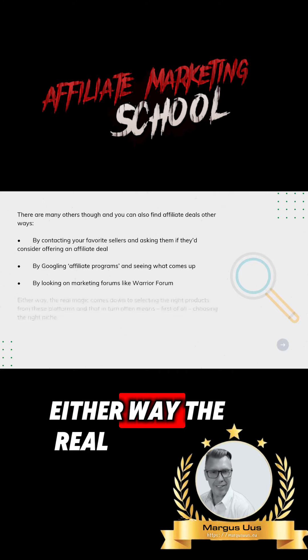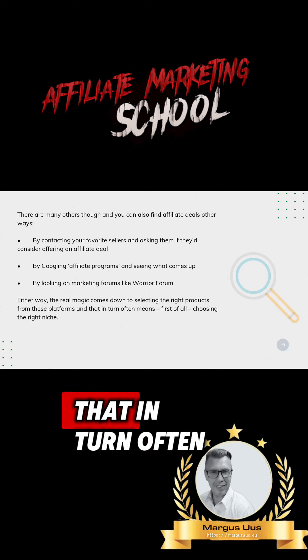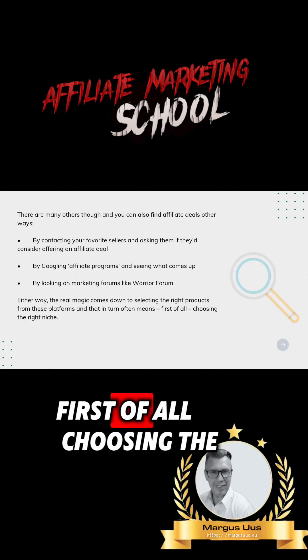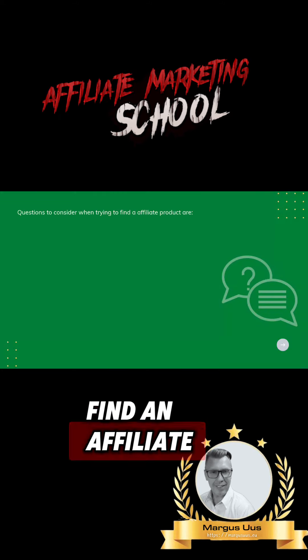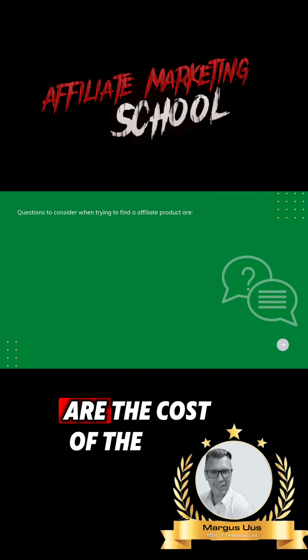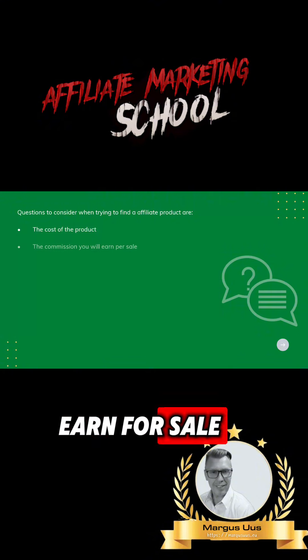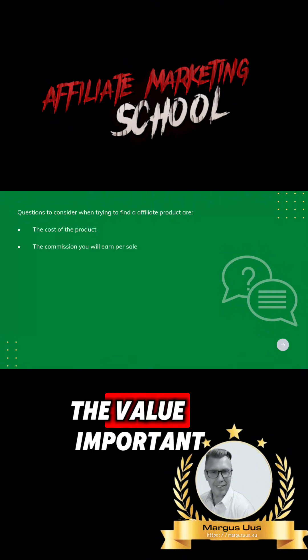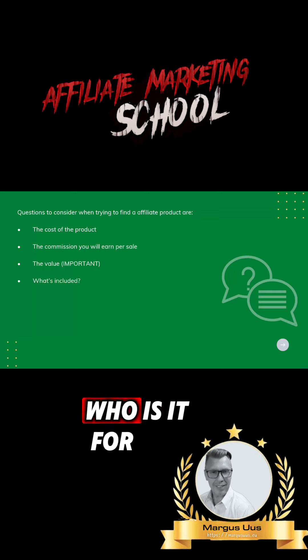Either way, the real magic comes down to selecting the right products from these platforms, and that often means first choosing the right niche. Questions to consider when finding an affiliate product include: the cost of the product, the commission you'll earn per sale, the value — important — what's included, and who it's for.